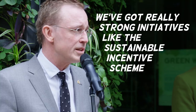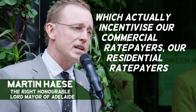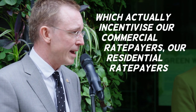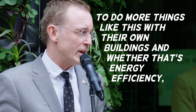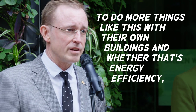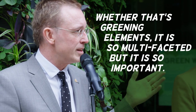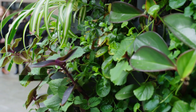We've got really strong initiatives like the Sustainable Incentive Scheme which actually incentivise our commercial rate payers and our residential rate payers to do more things like this with their own buildings. And whether that's energy efficiency, whether that's greening elements, it is so multi-faceted but it is so important.